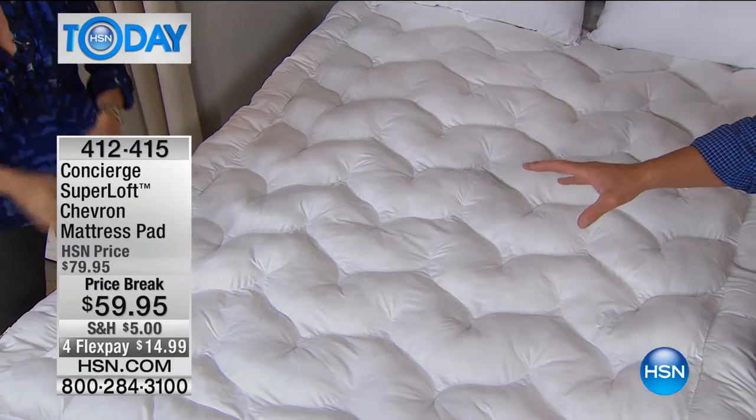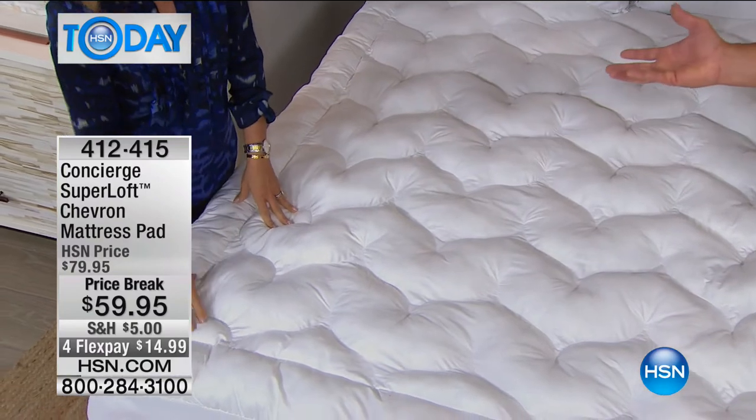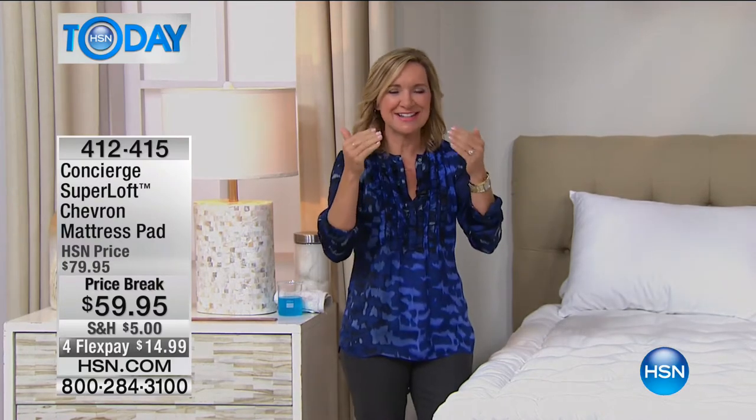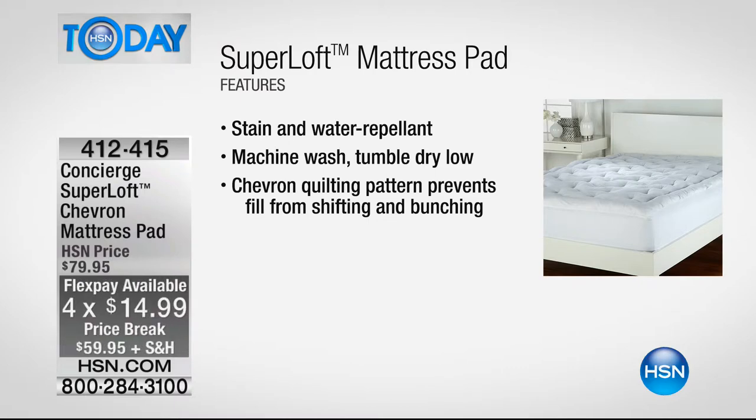This just adds that extra support and softness — it doesn't change how your mattress feels. Super Loft mattress pads have such a list of features that it almost takes it beyond being just a mattress pad — it's almost like a hybrid. This one is stain and water repellent — a feature you don't see everywhere. It's machine wash, tumble dry. It has a chevron quilting pattern that keeps the fiber fill from shifting and bunching underneath your body.